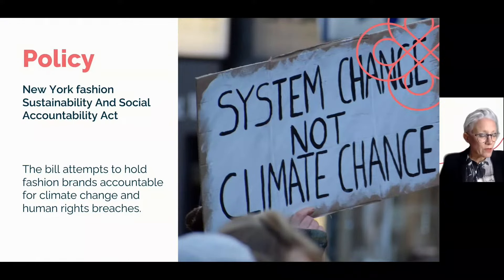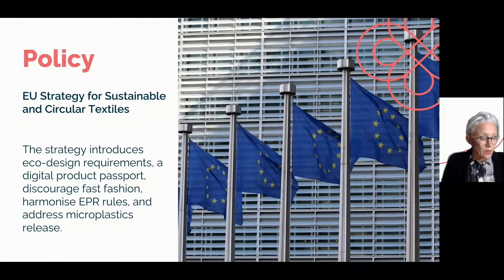In terms of policy, brands need to be held accountable for their practices. The New York Fashion Sustainability and Social Accountability Act, passed in January 2022, goes a step towards forcing companies to prioritize environmental and social sustainability. On the 30th of March 2022, the EU Commission adopted a strategy for sustainable and circular textiles. This will introduce eco-design requirements, a digital product passport, discourage fast fashion, harmonize extended producer responsibility rules, and address the unintentional release of microplastics. It's a great first step to driving change through regulation.